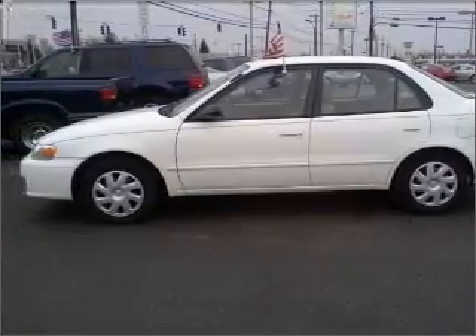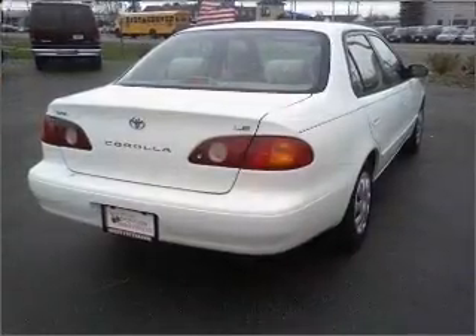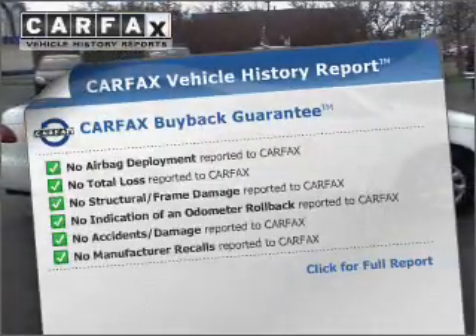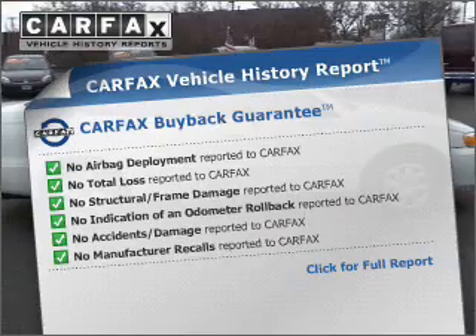With a reliable engine that responds smoothly to its automatic transmission, know the history on this ride and greatly reduce your buying risk with the included Carfax Vehicle History Report.